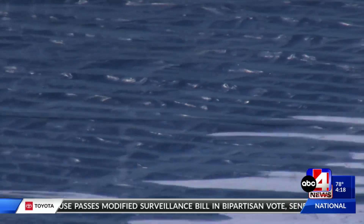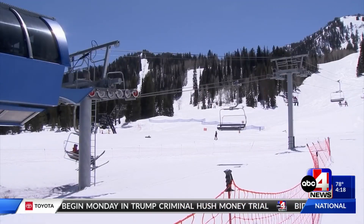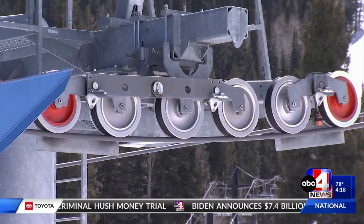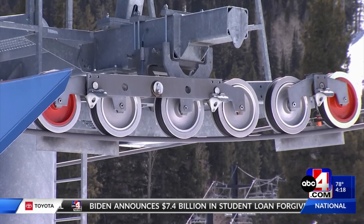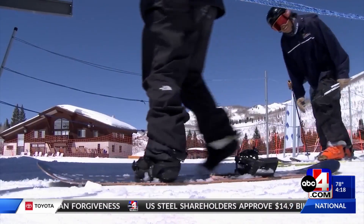We open registration for the pond skim usually a month to six weeks before it happens. We take about 100 entrants and it fills up really quick. There's more demand to compete in the event than we have space for. There's huge interest from competitors and then the public — if you're here on a pond skim day, you'll see people lined up.